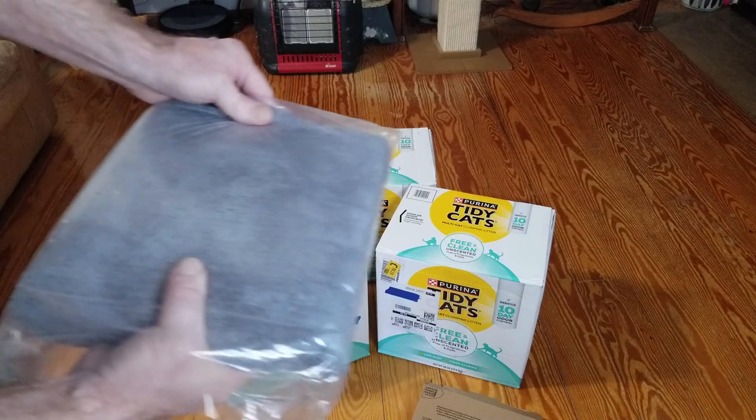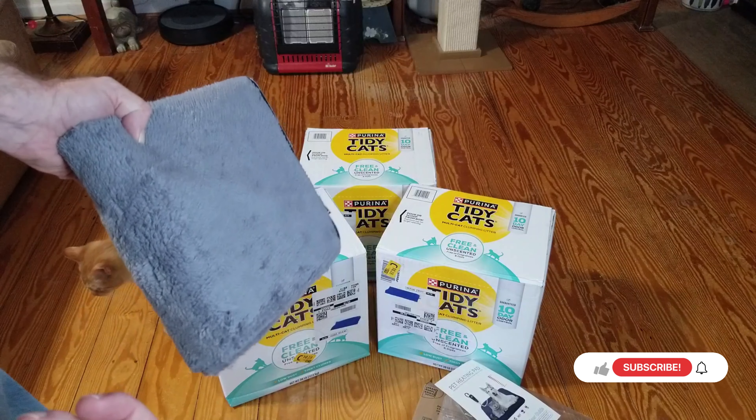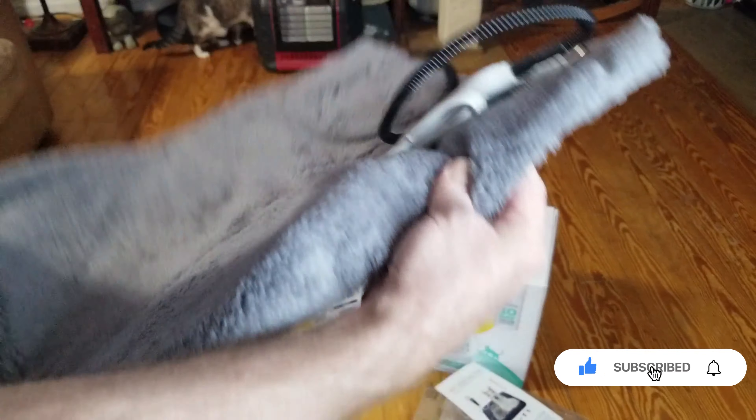Now this is off of Boogeroo's wish list on Amazon. If you want to get Boogeroo something, you can look in the description below and find something to send in.